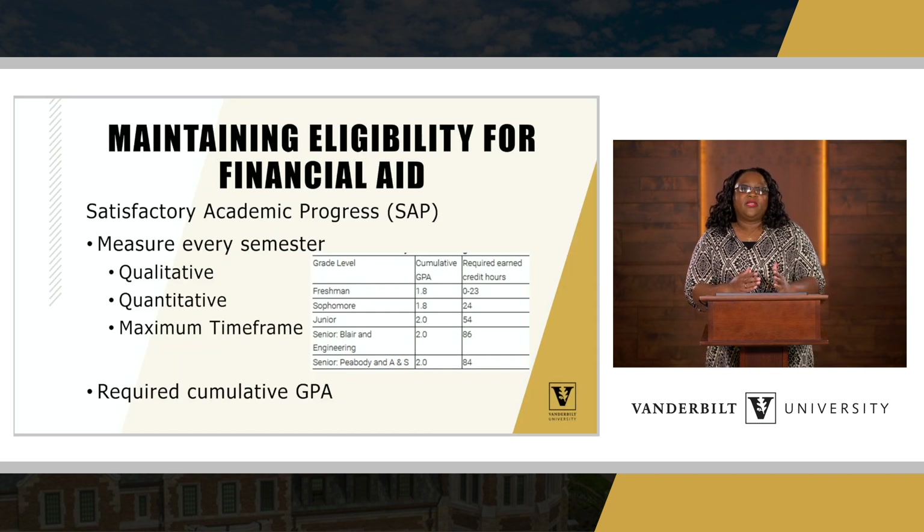Students have to take some action to maintain their eligibility for financial aid. There's a lot of lingo and acronyms in financial aid, but we have to measure students' satisfactory academic progress — you will often hear this referred to as SAP. We measure every semester: qualitatively, quantitatively, and also a maximum time frame. This determines their eligibility to continue receiving financial aid each year.